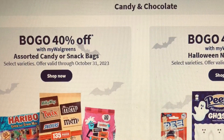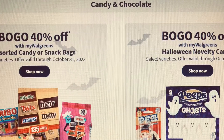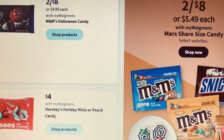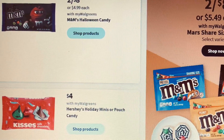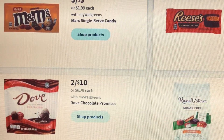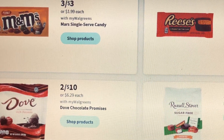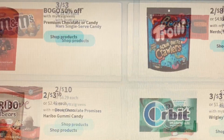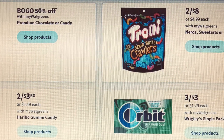We're at the candy and chocolate section, which is buy one get one forty percent off. As you know, Halloween is coming up. You've got Snickers and M&M's two for $8. There's Dove chocolate two for $10, and M&M's three for $3. There are quite a few chocolates and candies on sale this week at Walgreens as always.